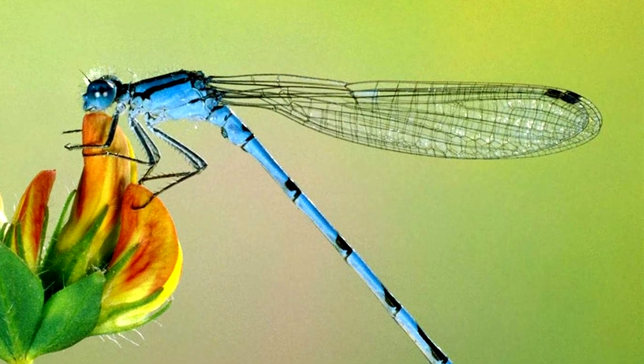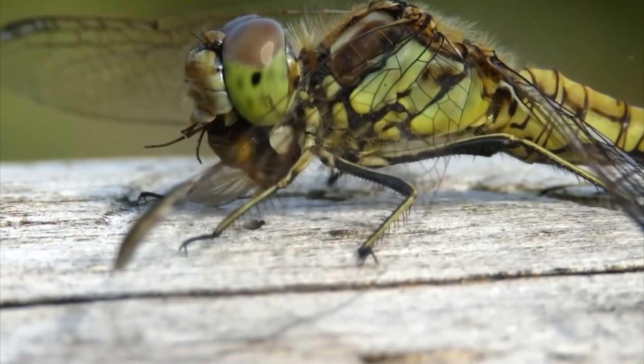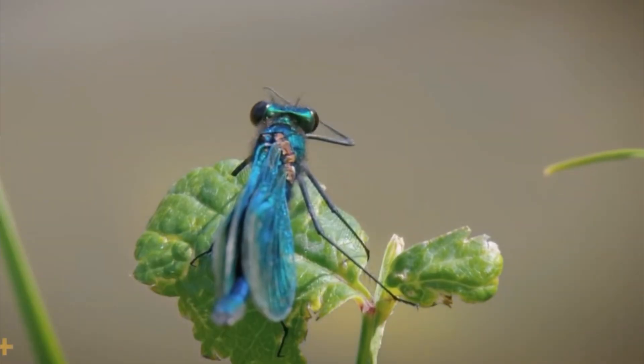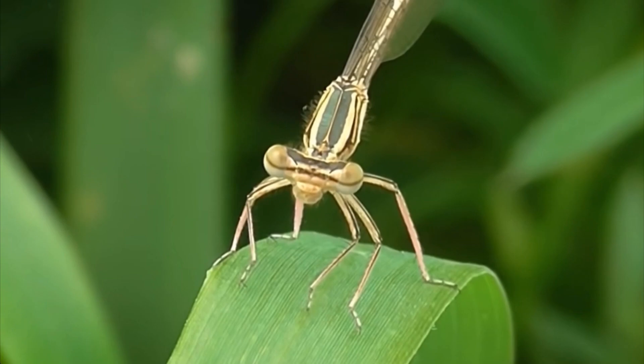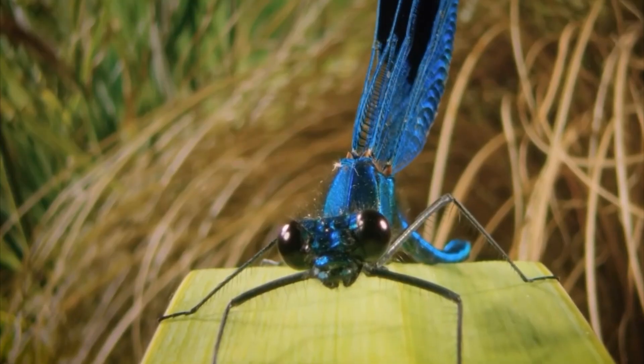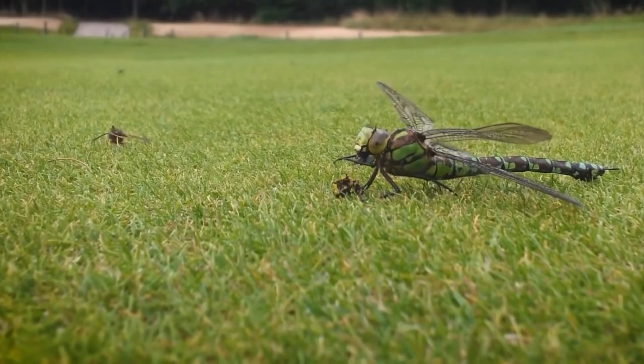You got it right! Well done! Did you know damselflies are expert hunters? They use their big eyes to spot prey and grab it mid-air! They start life underwater and later transform into flying adults. Nature sure knows how to make magic happen!